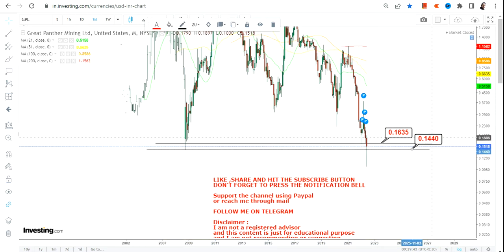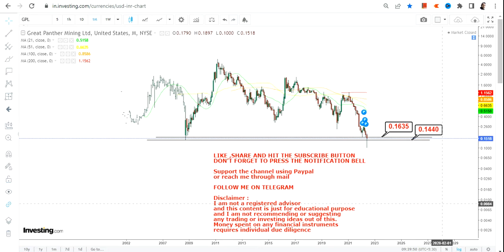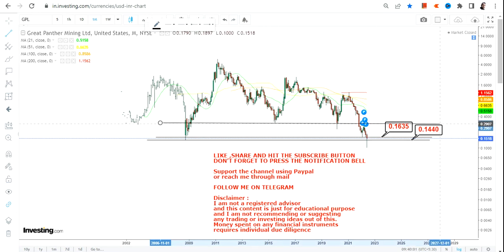We have 0.15, or rather 0.14, which is going to be your stop loss on the downside. Please do not go below these two specific levels. The levels are very specific as far as the long term chart of Great Panther Mining is concerned, so please do not violate or go below these two specific levels.